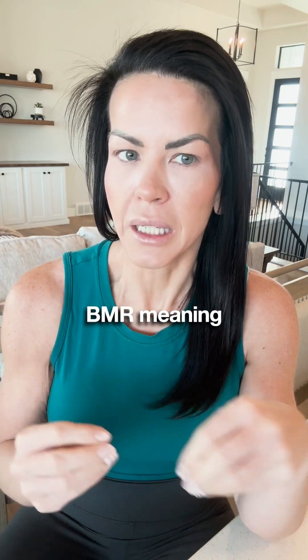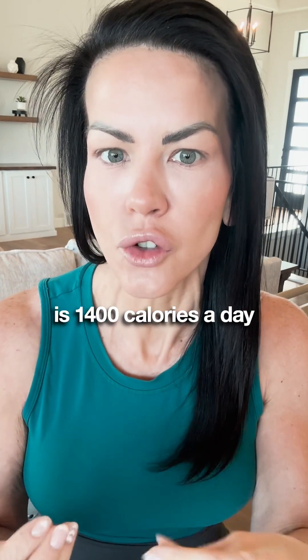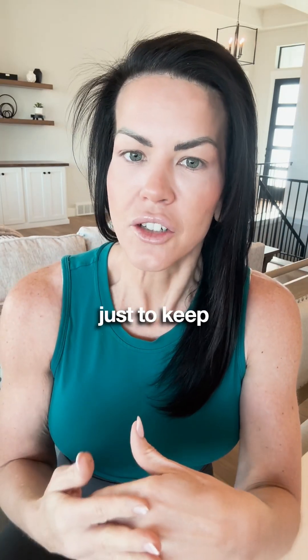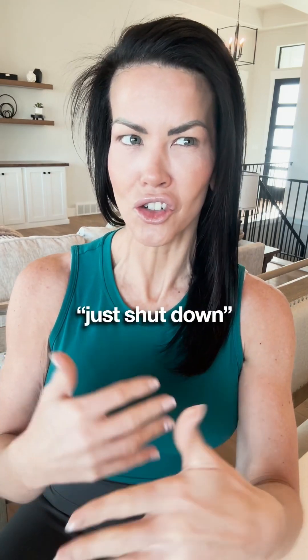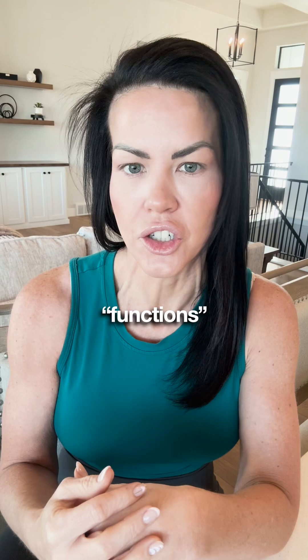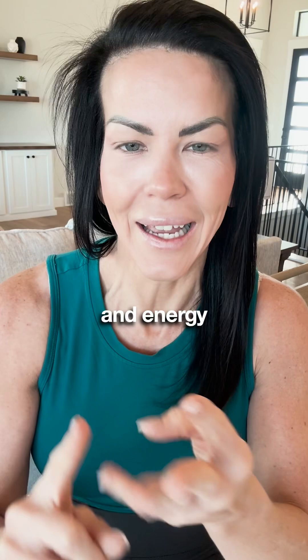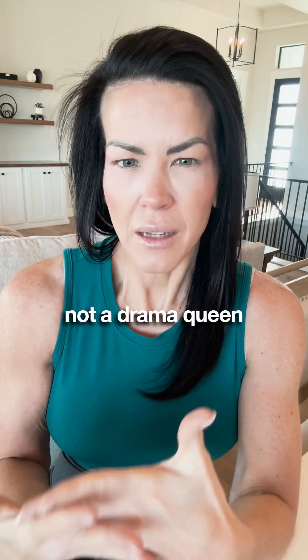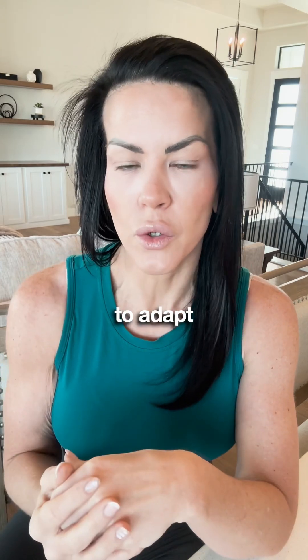The average BMR — meaning the bare minimum requirement of calories needed for a female — is 1,400 calories a day. Eating less than what your body needs just to keep organs functioning and the lights on is like telling your body, "Let's just shut down all non-essential functions." Your metabolism slows, your hormones tank, you lose muscle, and energy plummets. Your body's not a drama queen, but it is trying to keep you alive. If you starve it, it's going to adapt.